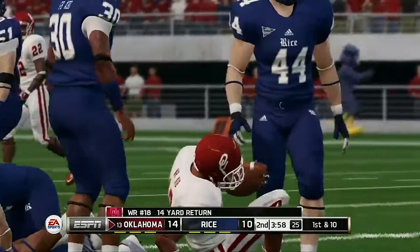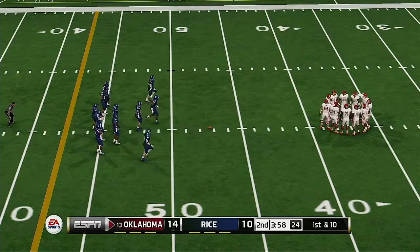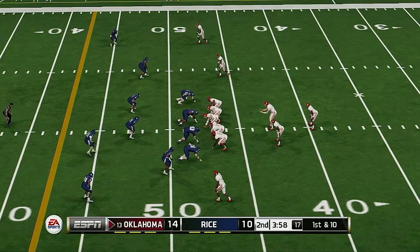He makes it out to about the 47-yard line. With one quarter down, I really haven't seen too much separation between these two squads — might be neck and neck the whole way. Oklahoma is up by four.